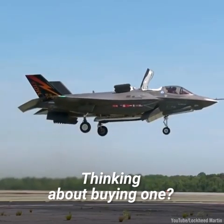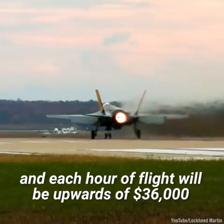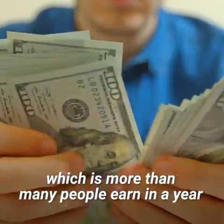Thinking about buying one? It will cost you $100 million or more, and each hour of flight will be upwards of $36,000, which is more than many people earn in a year.